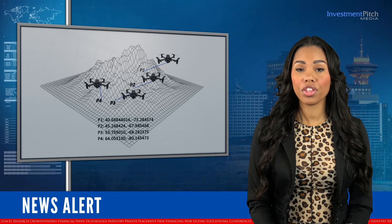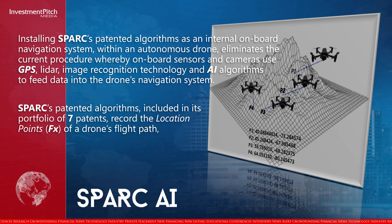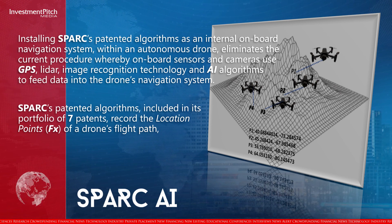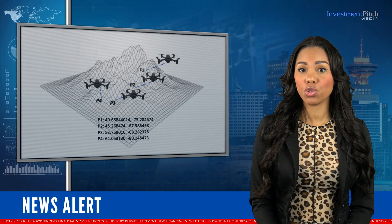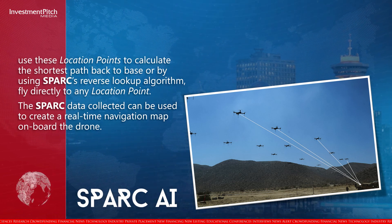Installing Spark's patented algorithms as an internal onboard navigation system within an autonomous drone eliminates the current procedure whereby onboard sensors and cameras use GPS, LIDAR, image recognition technology, and AI algorithms to feed data into the drone's navigation system. Spark's patented algorithms, included in its portfolio of seven patents, record the location points of a drone's flight path, use these location points to calculate the shortest path back to base, or by using Spark's reverse lookup algorithm, fly directly to any location point.